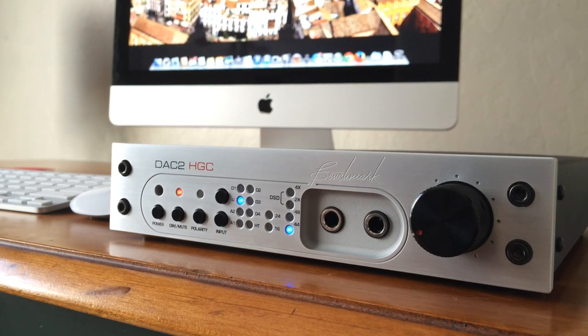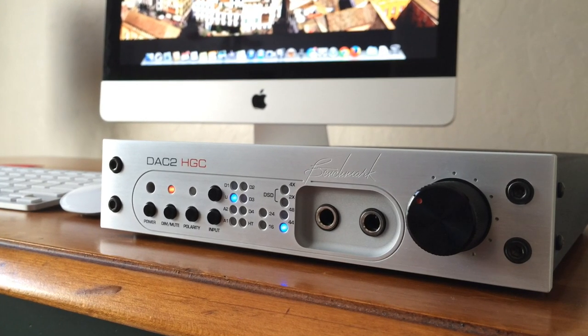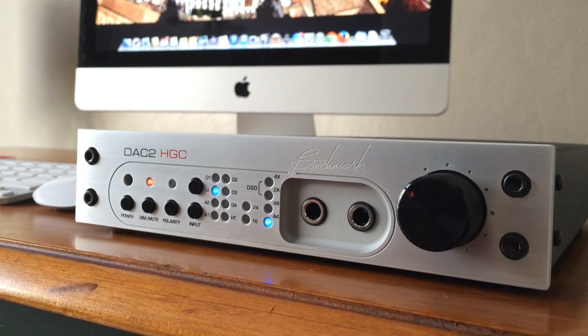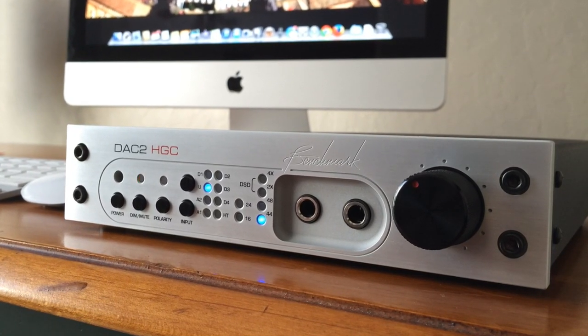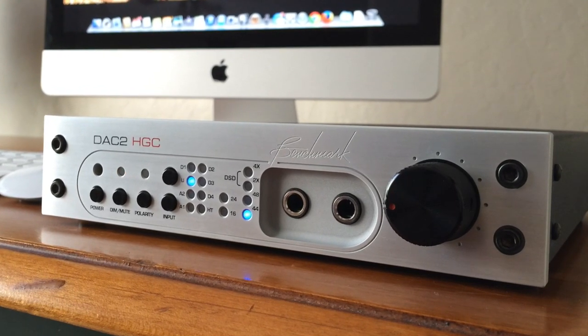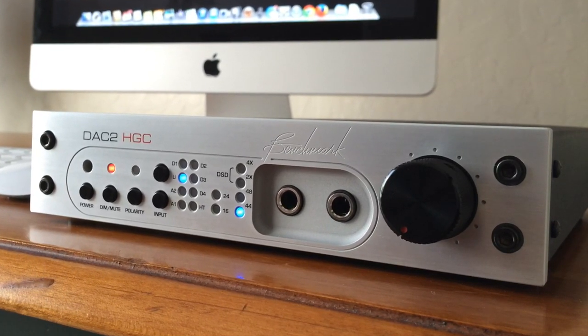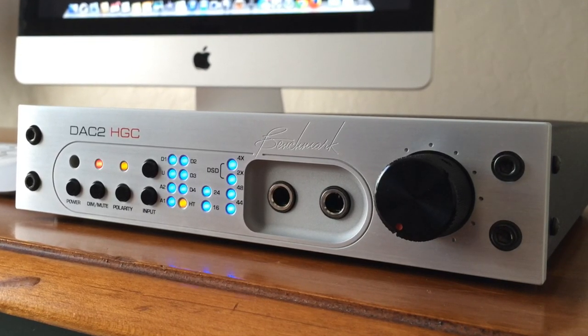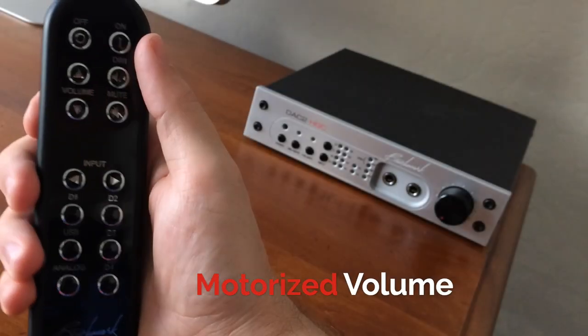LED lights on the front of the unit clearly display what is being fed to the DAC2, and also show which inputs you are using. Toss in dim, mute, and polarity buttons, and you now have everything you could possibly want out of a reference class unit. Oh, that's right — I forgot to mention, folks, the volume knob is motorized. Bam! How much cooler can this thing possibly get?